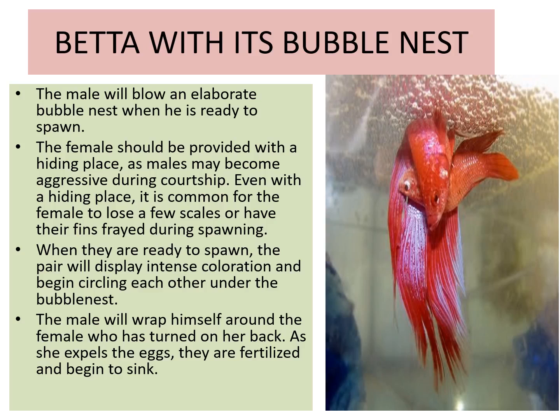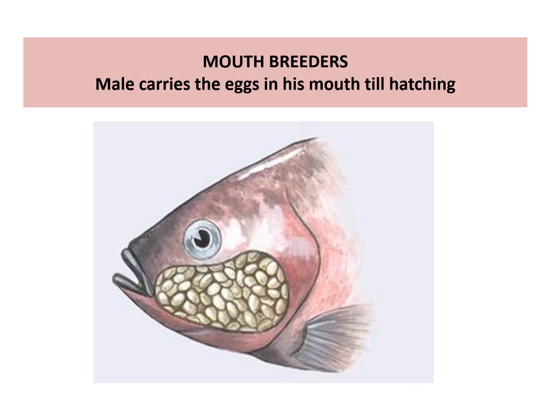In betta fish with its bubble nest, the male blows an elaborate bubble nest when ready to spawn. The female should be provided with hiding space, as males may become aggressive during courtship. When ready to spawn, the pair displays intense coloration and begins circling each other under the bubble nest. The male wraps himself around the female, who turns on her back; as she expels eggs, they are fertilized and begin to sink — the male carries them and places them in the bubble nest.